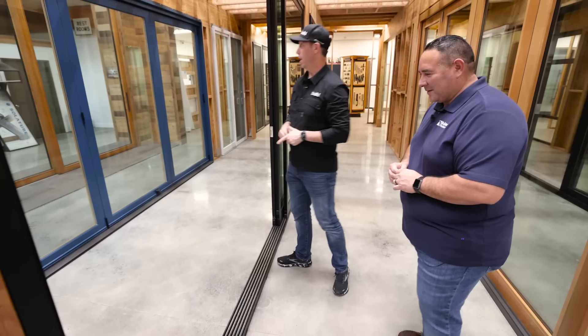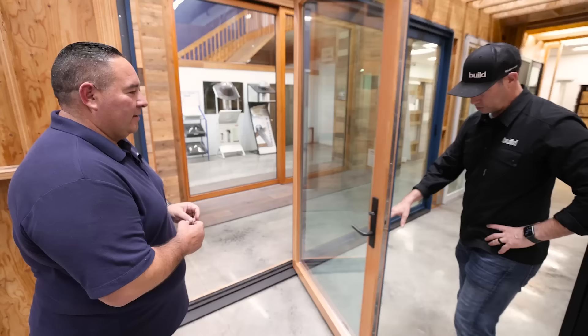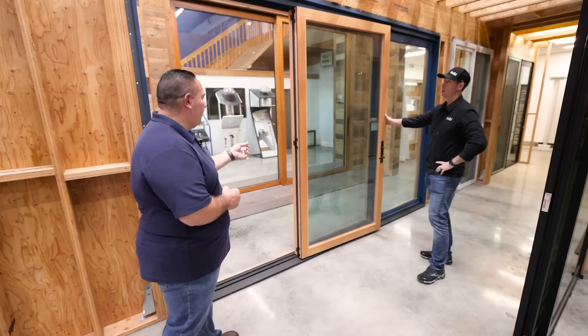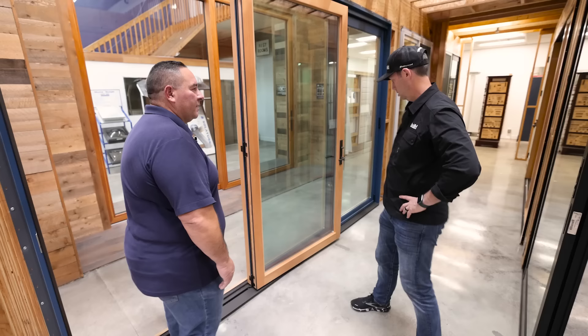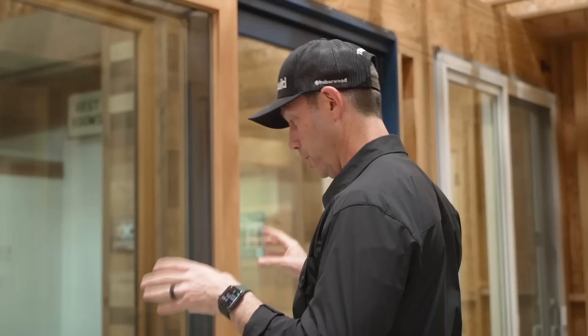That is a really big door. What are we looking at here? This is the Anderson E-Series clad bifold — a 12-foot-wide, three-panel door, so that's a four-foot panel. Also nesting like some of the other ones. VG fir on the interior; there are many wood species available. Really cool blue on the exterior, just to show off the options you can do on a clad product with different colors. For the old builders in the room, E-Series is the former Eagle Windows. Anderson bought them maybe 10 years ago. That's always been one of my favorites.